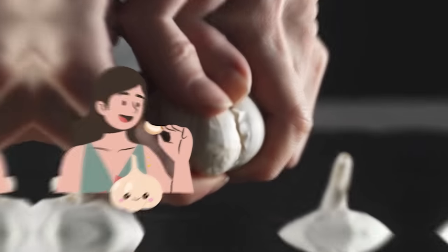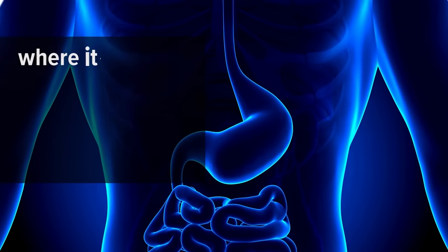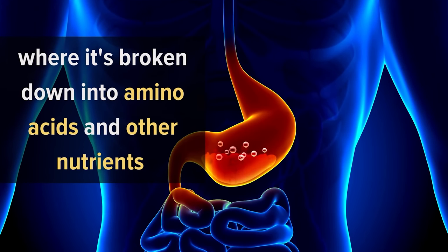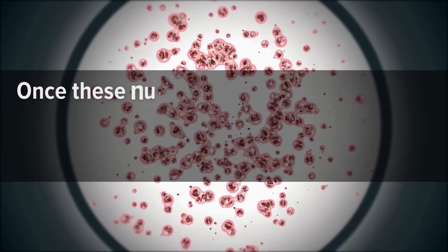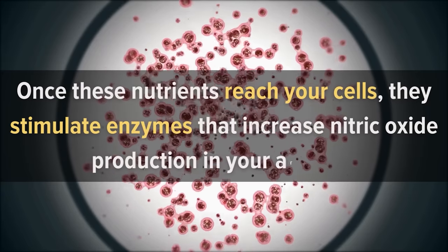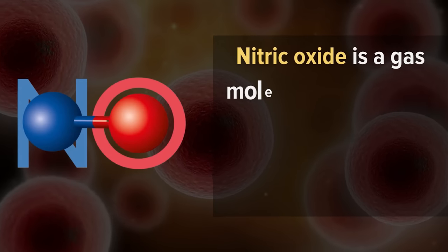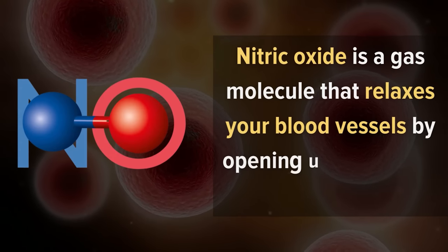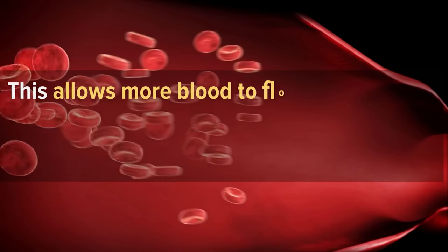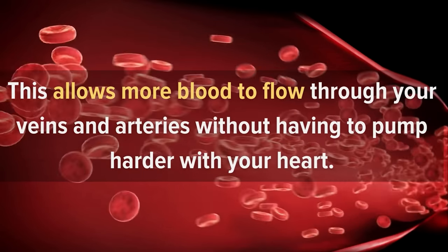1. Garlic. When you eat garlic, it passes through your digestive system where it's broken down into amino acids and other nutrients that can be absorbed into your bloodstream. Once these nutrients reach your cells, they stimulate enzymes that increase nitric oxide production in your arteries. Nitric oxide is a gas molecule that relaxes your blood vessels by opening up their inner walls, allowing more blood to flow through your veins and arteries without having to pump harder with your heart.